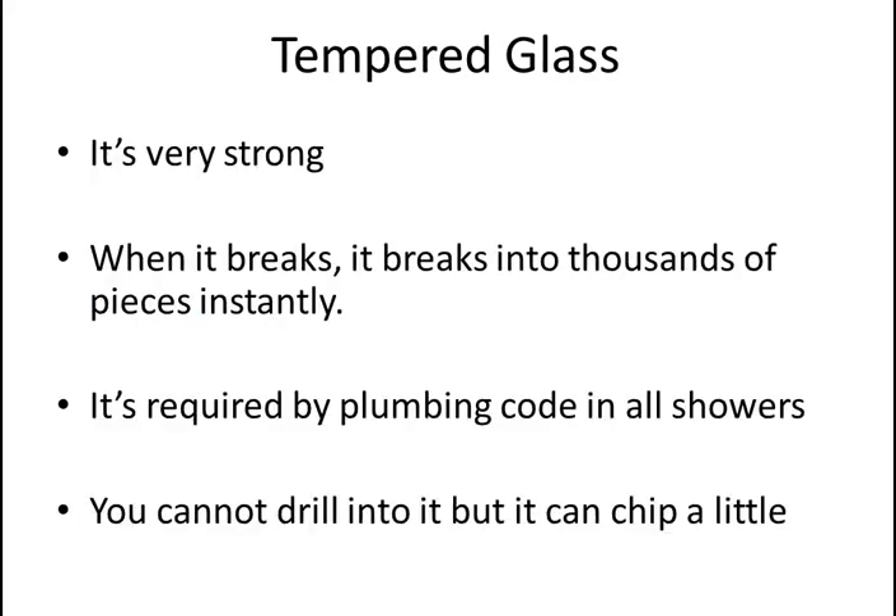All of our glass products are tempered glass. Tempered glass is very strong, and when it breaks, it breaks into a thousand pieces instantly. It's required by plumbing code in all showers. You can't cut into it or drill into it, but it will chip a little bit.